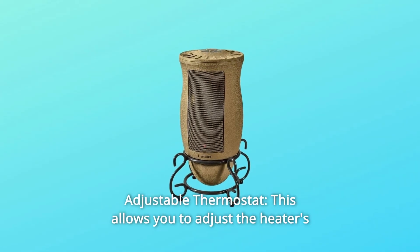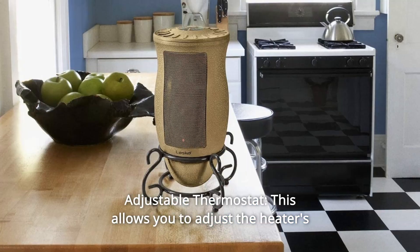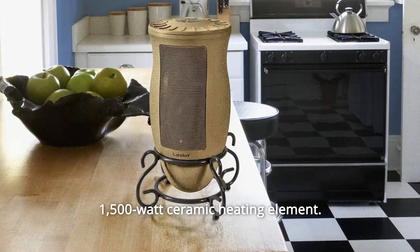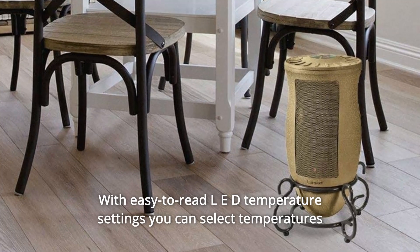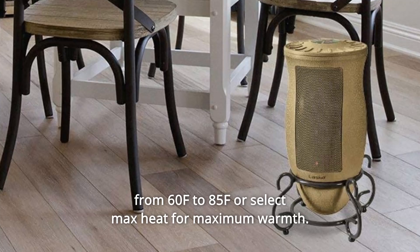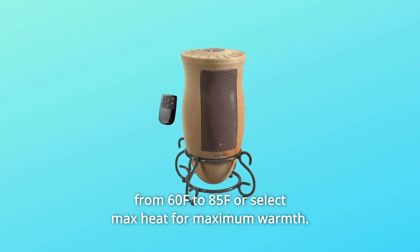Number 2: Adjustable Thermostat. This allows you to adjust the heater's 1,500-watt ceramic heating element. With easy-to-read LED temperature settings, you can select temperatures from 60°F to 85°F, or select max heat for maximum warmth.